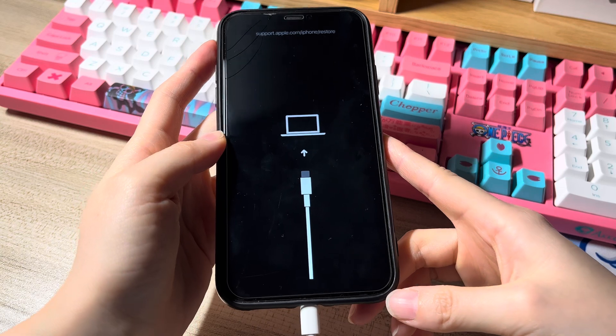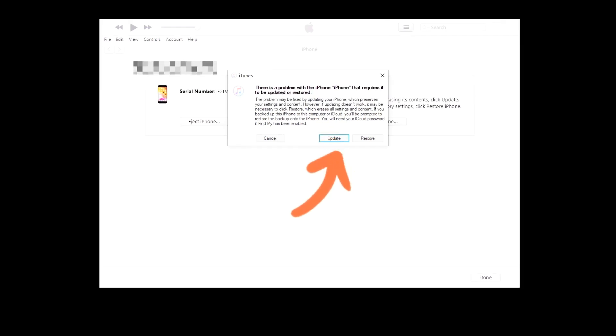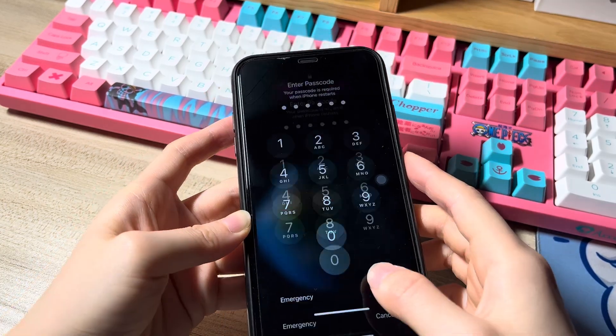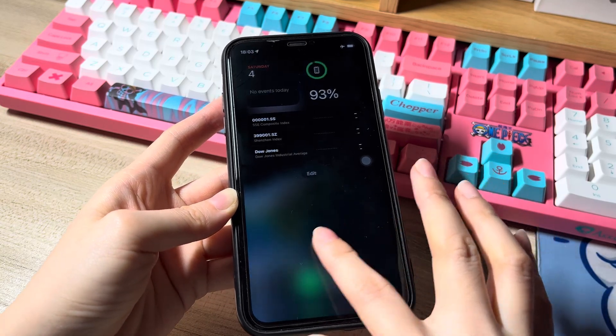Release the button and keep the phone connected. Go to your computer — in iTunes or Finder, a window will pop up asking you to update or restore your frozen iPhone XS Max. Choose the update option and finish the following steps it prompts to complete the update. Once done, the device will reboot automatically and turn back to the home screen. Swipe the screen and your iPhone XS Max won't be frozen now.